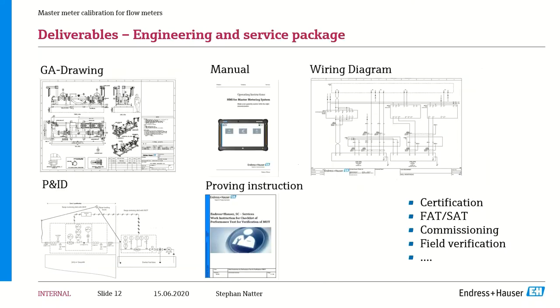Other deliverables we offer include the full set of drawing packages: general arrangement drawings, P&ID drawings, full three-dimensional drawings required to fabricate the skid — locally or with a third-party provider. We provide all manuals to operate the system, standard operating procedures for proving duty meters, maintenance and care procedures for the master meter, wiring diagrams for the skid and control panel, and all documentation for certification from a third-party provider such as NMI. We also support factory acceptance testing, site acceptance testing, commissioning documentation, and any additional field verification.